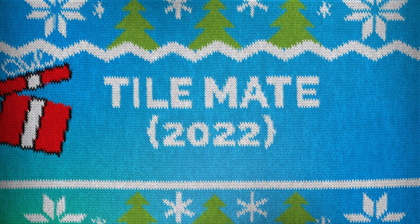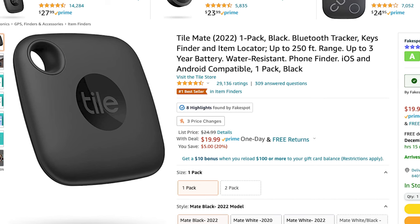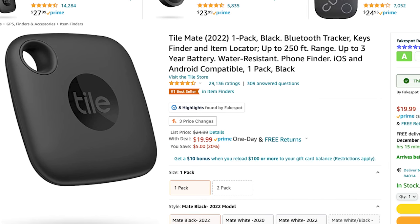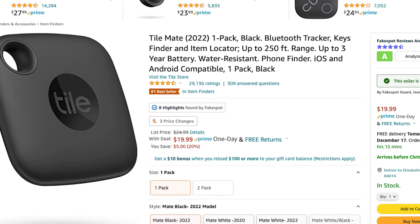I also put this on my stocking stuffer gift guide last year — it's a Tile Mate. For that person in your life who is constantly losing their keys, wallet, or anything else, you can get them a Tile Mate. It's $20 and has 38,000 four-and-a-half star ratings on Amazon. It's a high-quality tracking tool and cheaper than an Apple Tag or Samsung tag, making it a great generic alternative to those expensive options from major phone manufacturers.